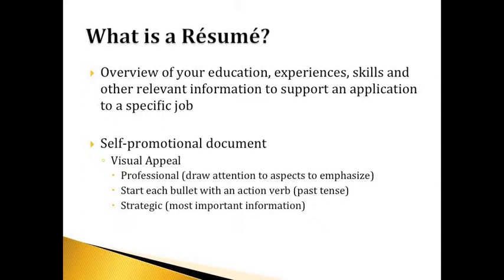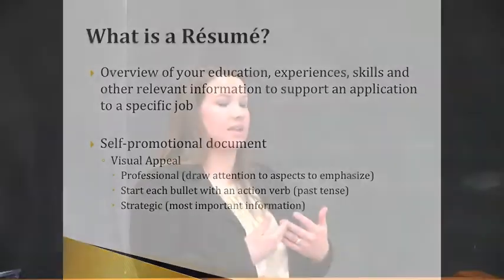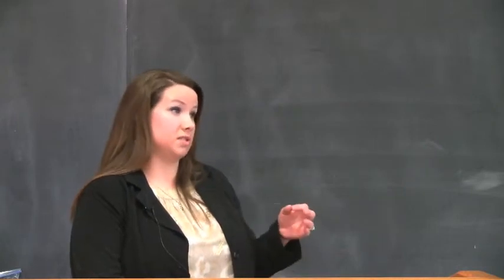The visual appeal needs to be professional. You want to draw attention to the aspects you want to emphasize. Each bullet should be an action verb — this will vary for CVs, but on a resume you want to make sure you're using bullets. My suggestion is to use past tense so it's consistent. Some candidates prefer present tense action verbs for current positions, and that is fine. Resume review is very subjective, so use whatever you're most comfortable with, but my suggestion is to use past tense.